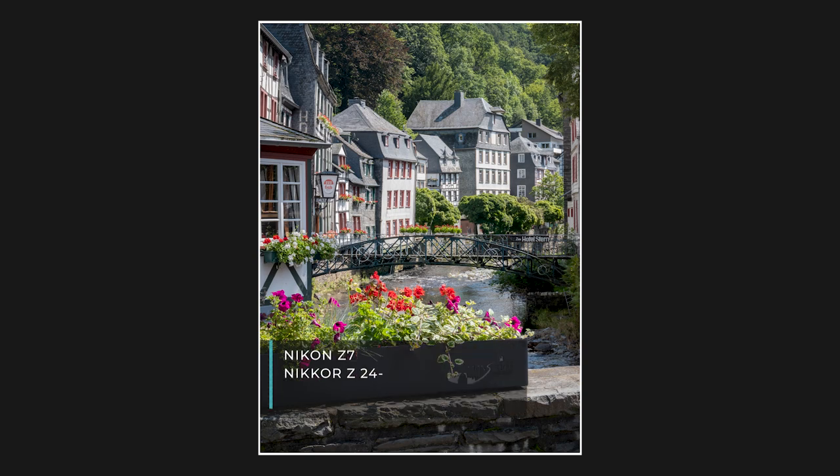Here's another shot from Monschau. It's such a beautiful little village — you can pretty much point your camera at anywhere and get a good shot. It is the middle of the day, so the light is quite harsh — it would look great in the morning with sunrise light, or maybe in the evening at sunset. But I'm hoping that the beauty of the village itself as well as the composition carries this shot.